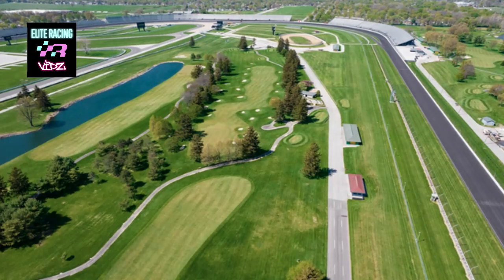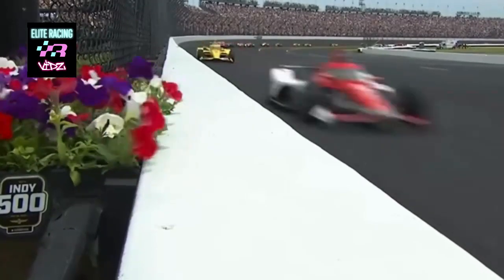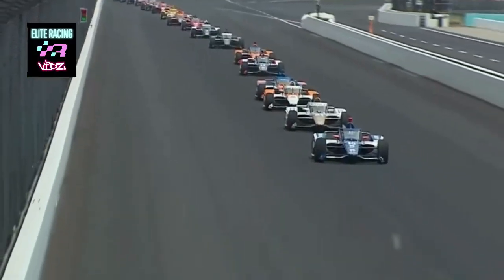If IndyCars were on track right now, you would see them speeding by at roughly 235 miles per hour or 378 kilometers per hour. That would allow them to cover a football field in nine-tenths of a second. For safety purposes, we keep our buses restrained to a more leisurely pace.